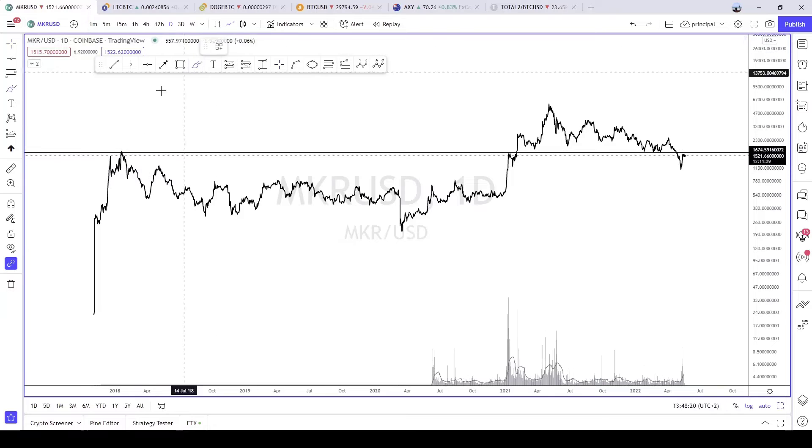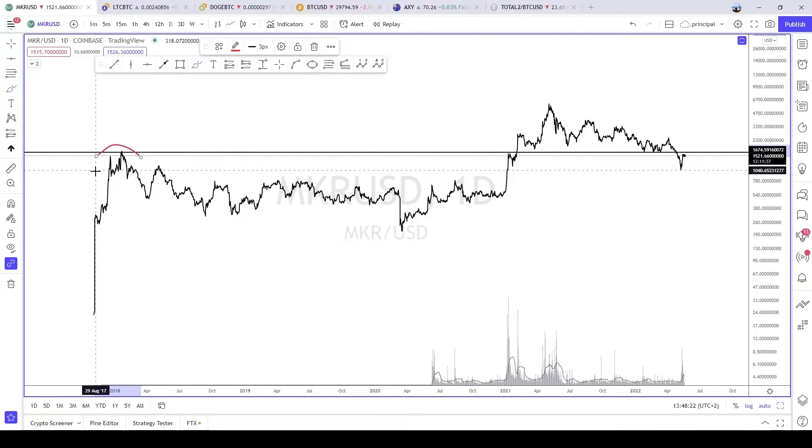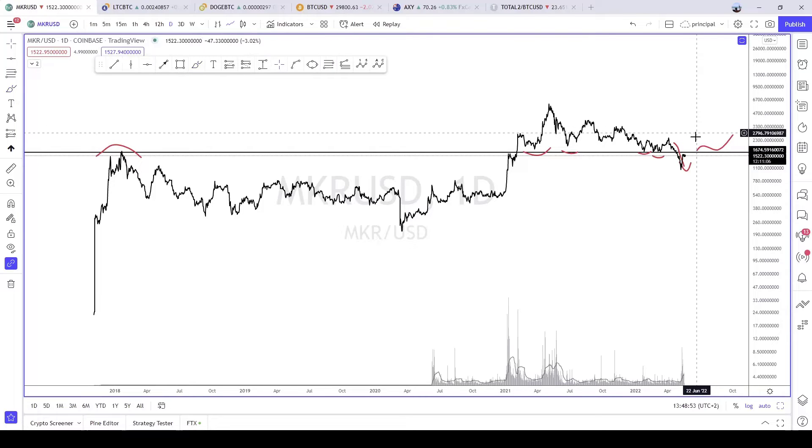We had a strong top here — strong resistance just at the end of the 2017 bullish market. The price has bounced two times on this zone. Recently we had a big breakdown under this support, so I suggest waiting for a reclaim of this zone before going long on this chart.